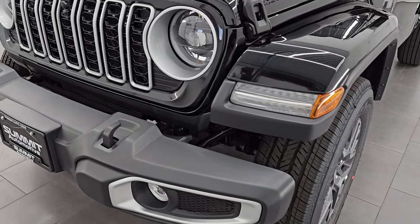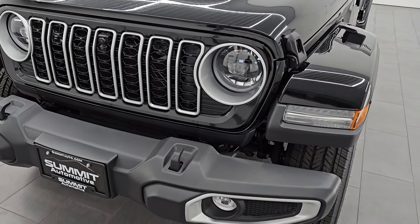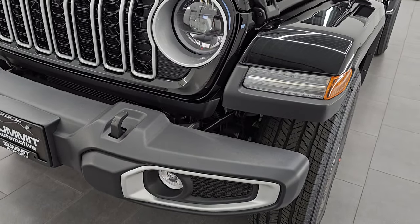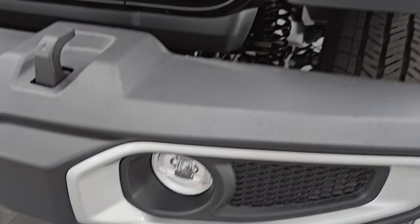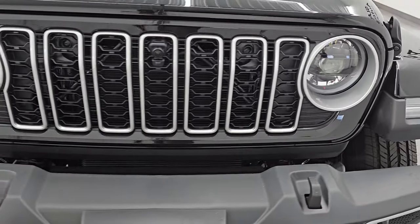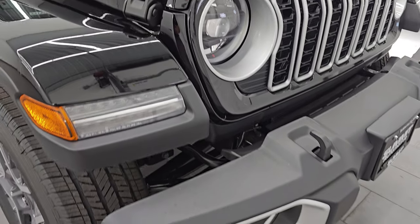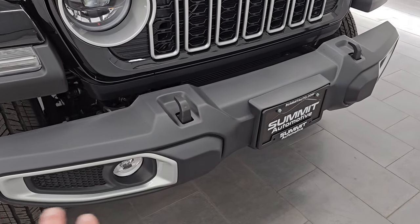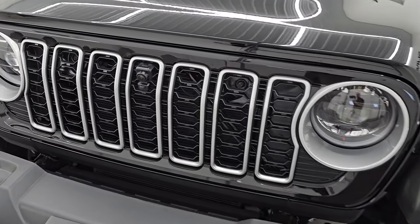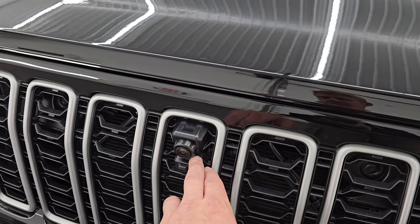All the 2024 Wranglers now have the smaller grille except the Sport, and they all have the LED headlamps except the Sport, and you get LED fog lamps as well. Running lights in the fenders and they are very bright. We're going to turn those on at the end of the video so you can see just how bright they are. The Sahara package gives you silver trim around the fog light bezels and the grille inserts. This one does have the front trail cam.